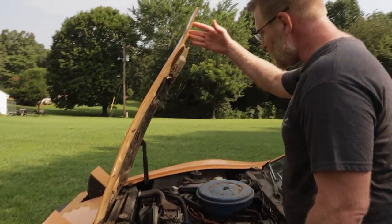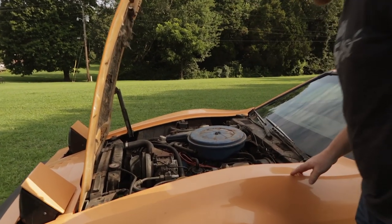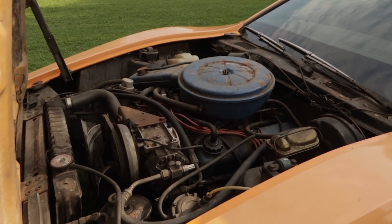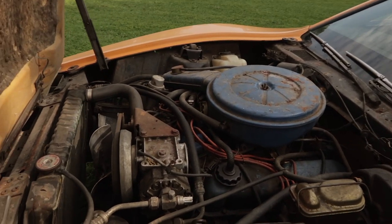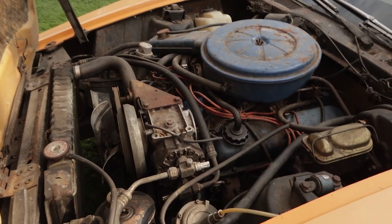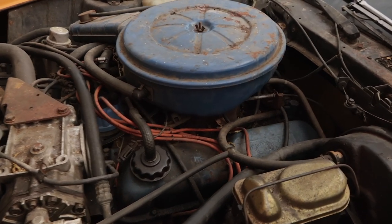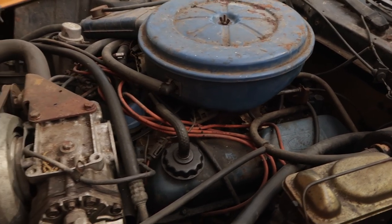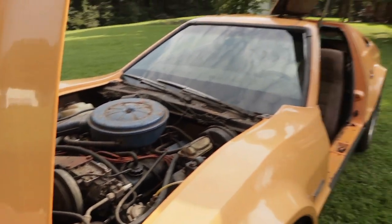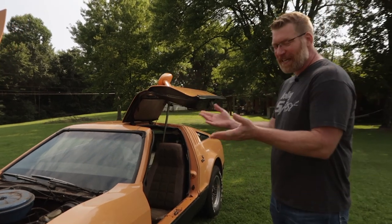Under the hood, which is also a factor we really like, is that it's a conventional layout. The '74s came with AMC engines. The '75s, as this one is, came with Ford 351 Windsors and three-speed automatic transmissions. It was a sports car — it had power, 200-something horsepower anyway, or 100-something. I'm not sure, but it had a V8 in it.